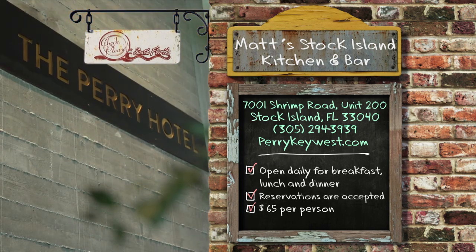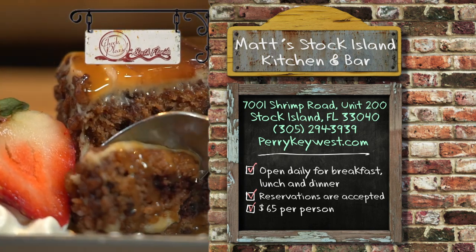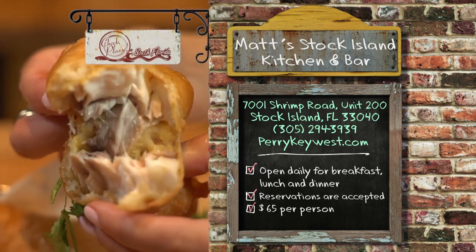Matt's Stock Island Kitchen and Bar is old Key West upgraded to a new modern aesthetic — very friendly with really great service and a variety of food from southern comfort to celebrating local seafood. Randy noted great service and a wide variety of food, saying if you're looking for something different you'll have a really good time there. Julie said it's what Key West or Stock Island needed — a great diversity and a great addition. For a true standout in the Florida Keys, Matt's Stock Island Kitchen and Bar is located at 7001 Shrimp Road in the Perry Hotel, open daily for breakfast, lunch, and dinner. Reservations are accepted and the average price for dinner without drinks is about $65.